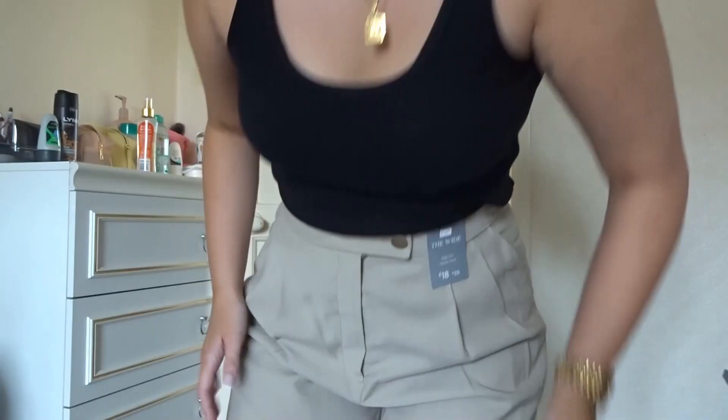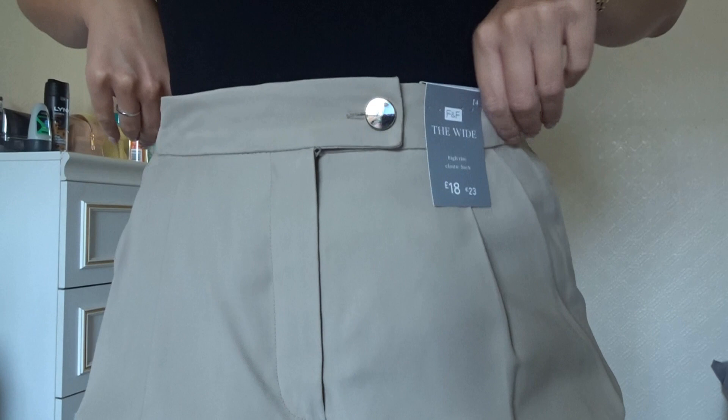They've got a lovely button at the front and then a zip, and they are just a straight wide leg. These are going to crease easily and I don't like buying things that crease easy because I don't like to iron. But here we are — I'm not sure the length is going to be great and I'm not sure they're actually going to be big enough, but let's find out.